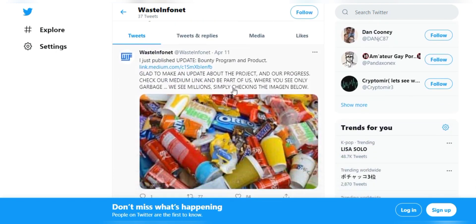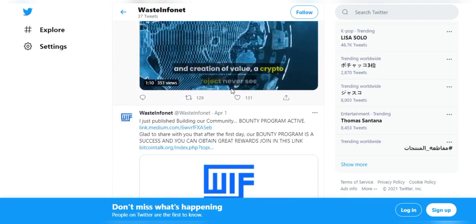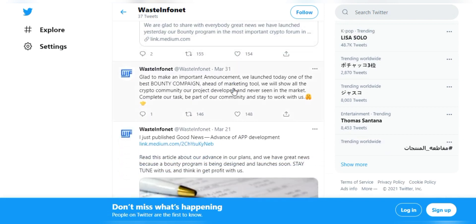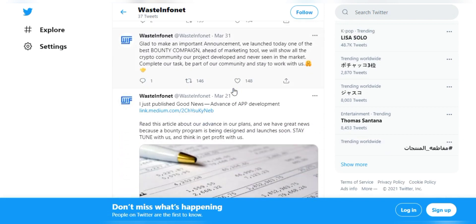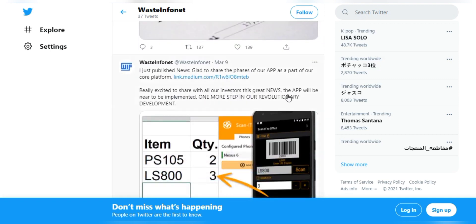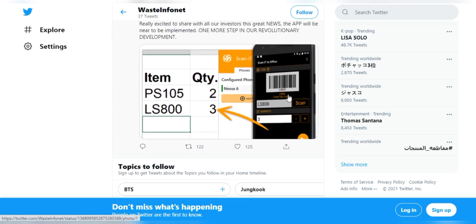Waste Info Net cryptocurrency involves the circulation of Waste Info Net currency between the information generators — which are households — and the Waste Info Net data processing platform, and the companies that will obtain this data, generating a new systematized and technology-based circuit never seen before.